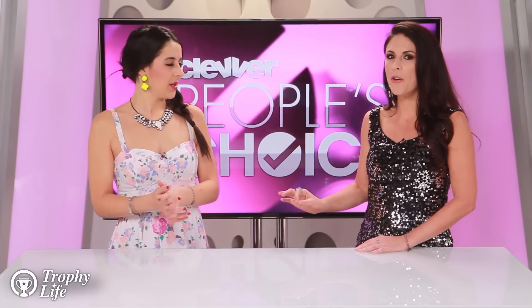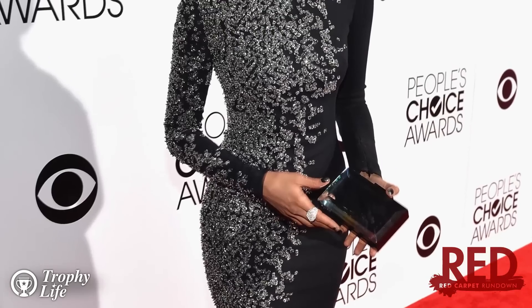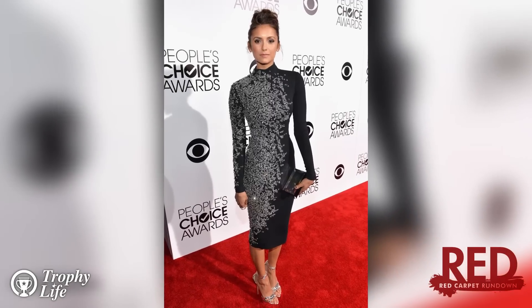I totally agree, and just to piggyback and add on — I thought this was also the right outfit for this particular event. Which is something that's so important. You don't want to wear your overalls even though they're in style to the People's Choice Awards. She looked great, the perfect amount of embellishment, and she can do no wrong. She really can't.